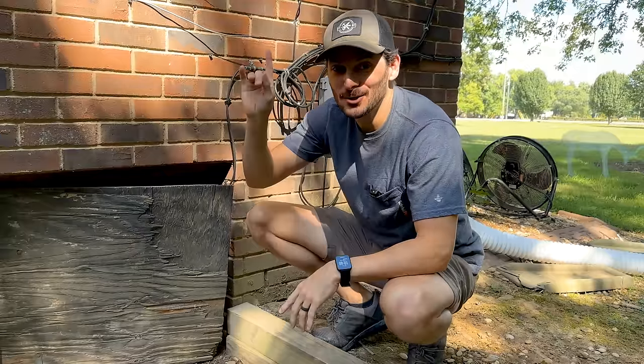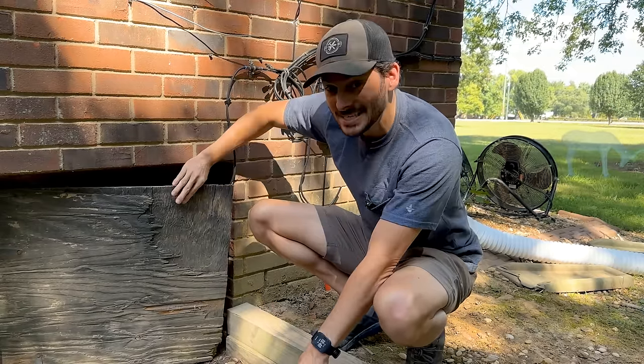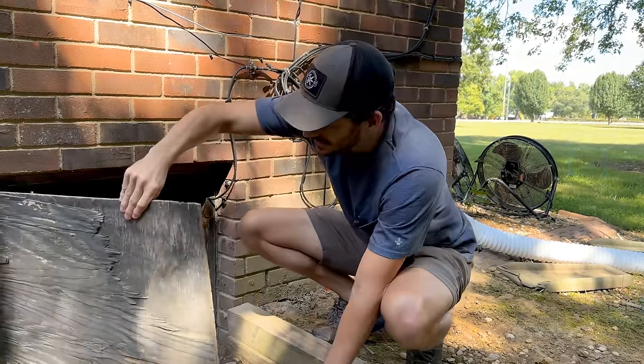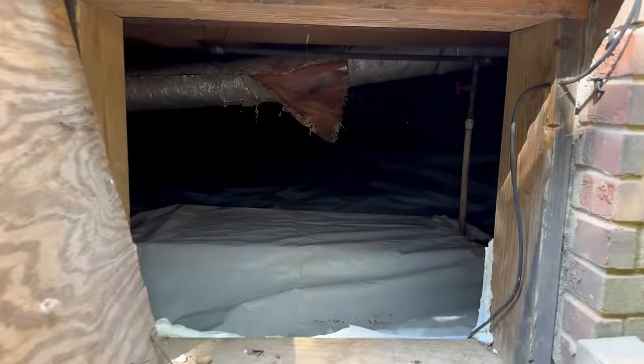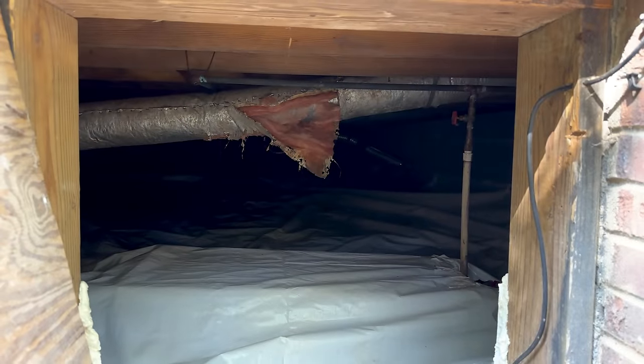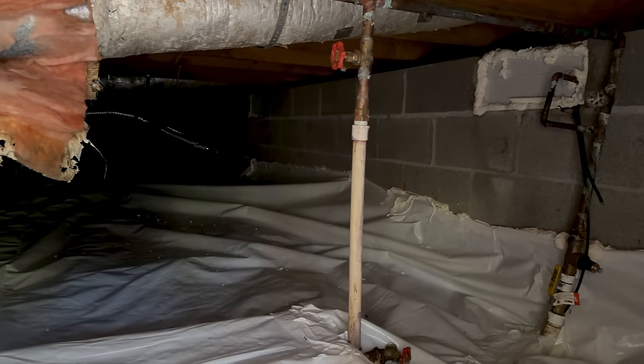I'm going to go ahead and shut the water off to the shop, which is in the crawl space — that was filled with mold if you remember from the last video, but we did have that taken care of. Now check it out — it is nice and clean in there. All of that mold is gone. A little insulation work still needs to be done, but it is looking so much better. And now we won't get black lung.